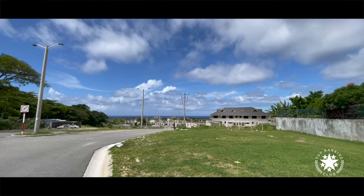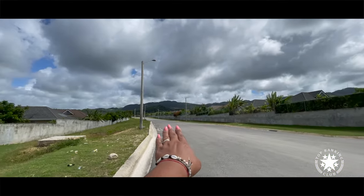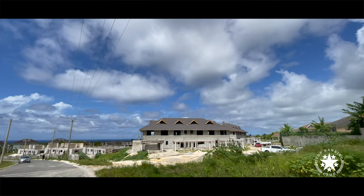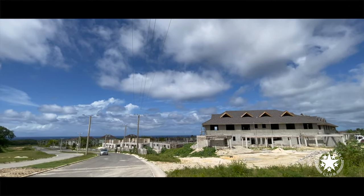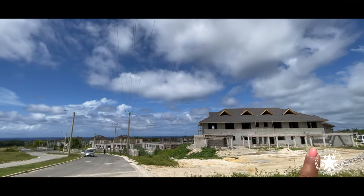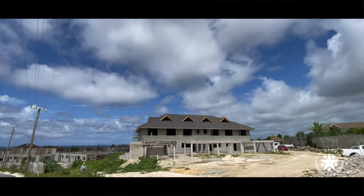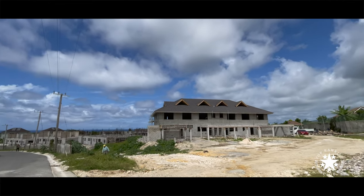I'm at the crossroads — coming from Crest, that's the mountainside, and that's the seaside. That's Phase Four, I believe, of Richmond Estate Development, and I just wanted to show you how far they've got so far. You see this building right here will have four-bedroom, two-bedroom, two-bedroom, and four-bedroom townhouses.